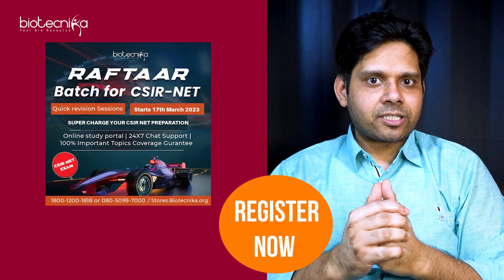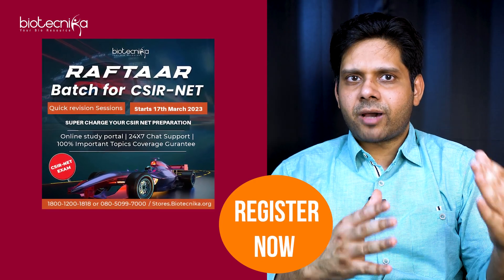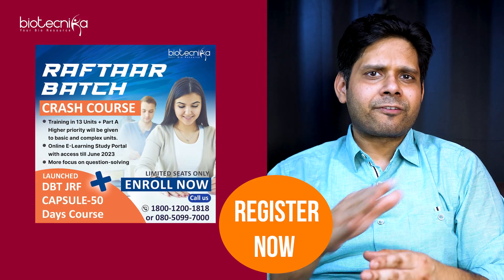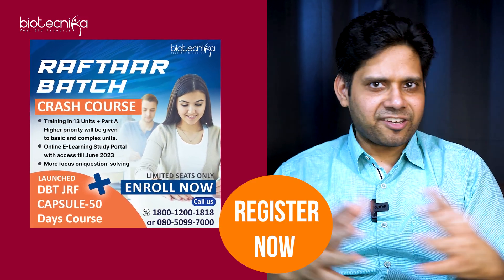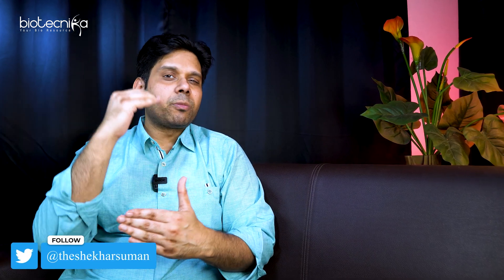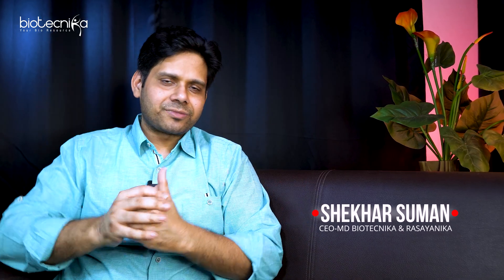Last-minute revision is very crucial. The more you dive in, the better you'll get, though you may get doubts — and that's where Biotechnica's Raftar batch comes in. This batch started from 17th March with daily Monday-to-Friday classes for two hours every day. You can enroll, get all your doubts clarified, all concepts taught, and all revision done faster using a better scientific method. To qualify CSIR Net, you have to be different from the crowd — study scientifically, recall faster, revise better, and perform your best in the exam.